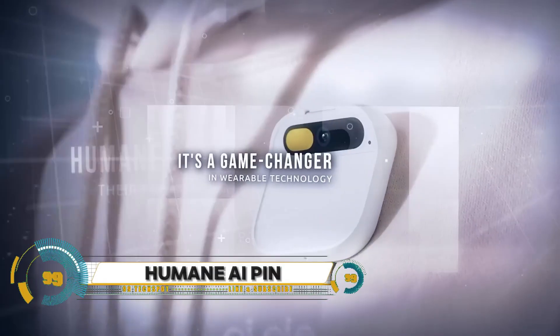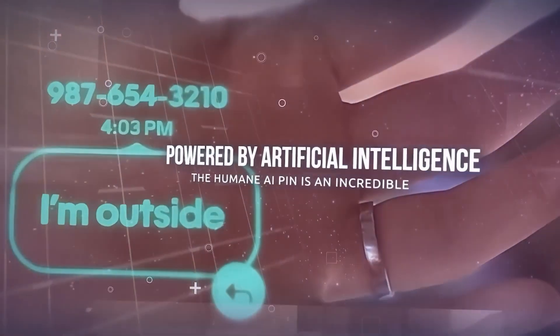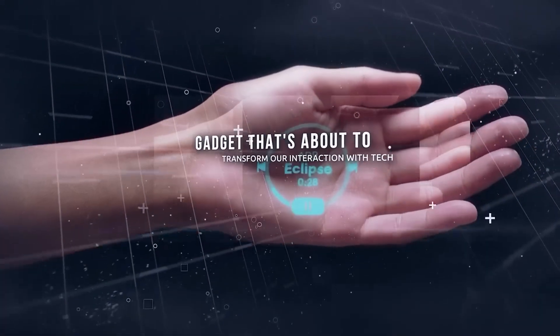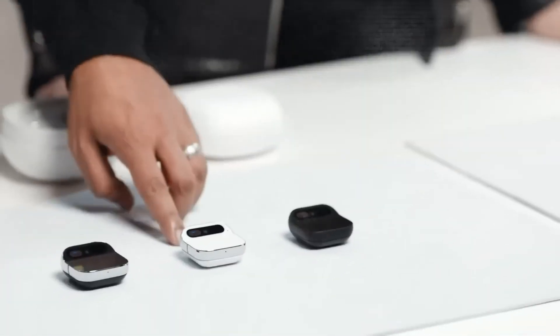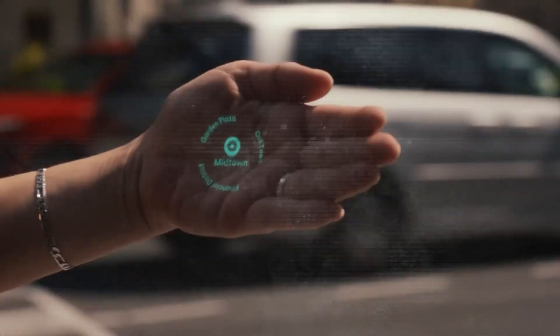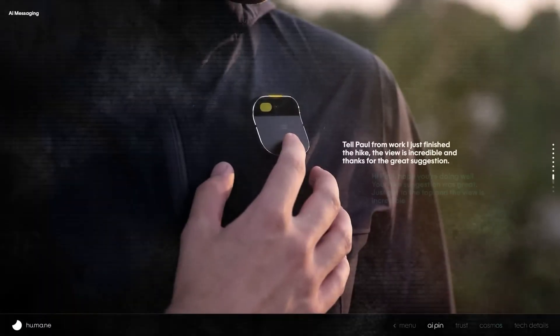The Humane AI Pin represents the future of AI technology. This wearable device, which you can attach to your clothing, acts as a personal AI assistant. It's equipped with a range of sensors for contextual and ambient compute interactions, transforming personal computing experiences.